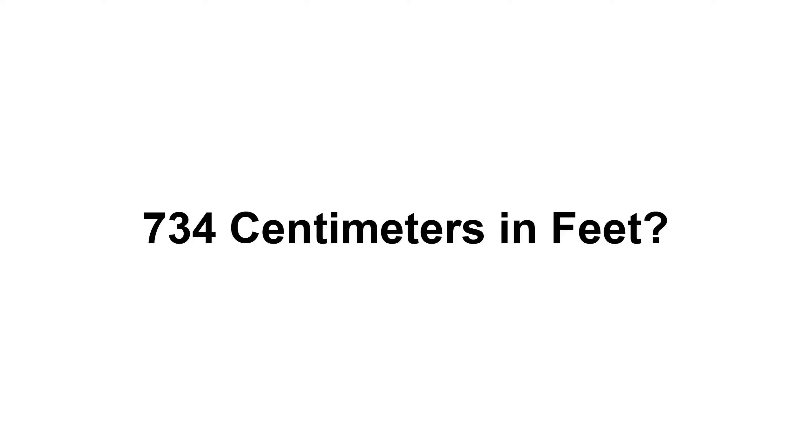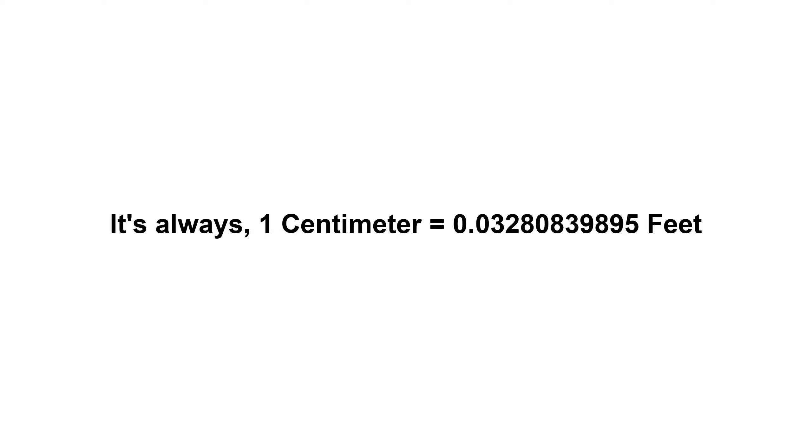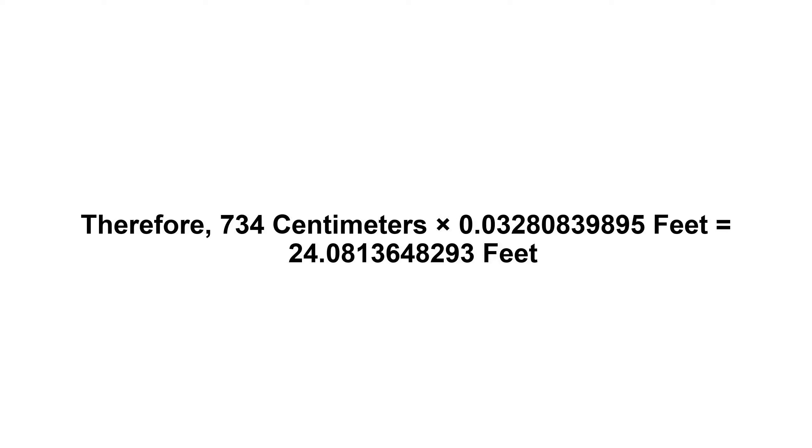734 centimeters in feet. First of all, we need to know the value of one centimeter in feet. One centimeter equals 0.03280839895 feet. Now we have to multiply 0.03280839895 by 734, therefore 734 centimeters times 0.03280839895 feet equals...